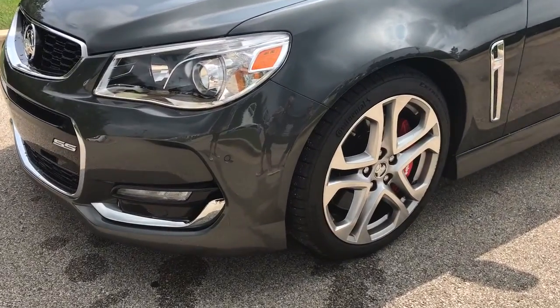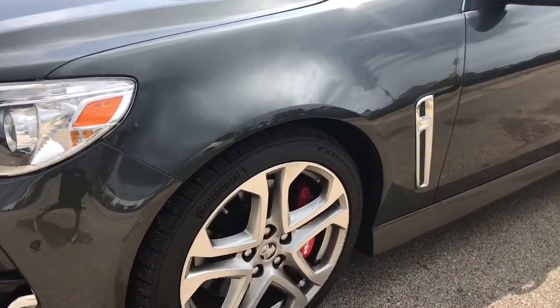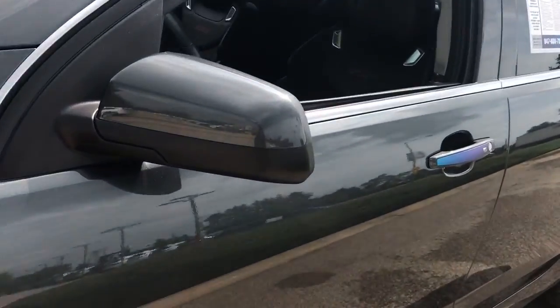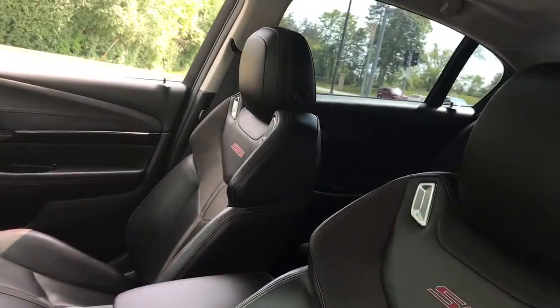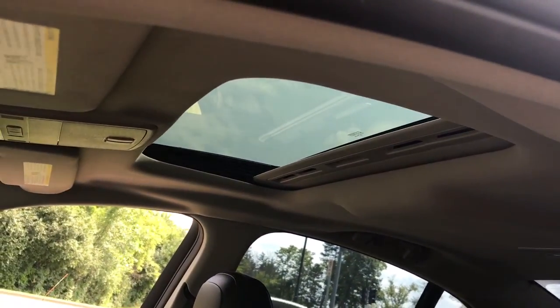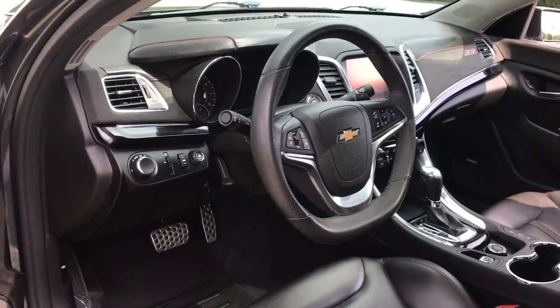The following are some of this vehicle's highlighted options: navigation system, keyless entry, active suspension, backup camera, remote engine start, power passenger seat, premium sound system, satellite radio, heated mirrors, and cooled front seats.